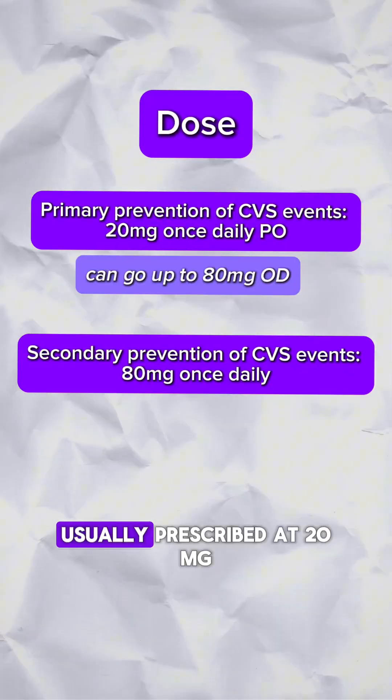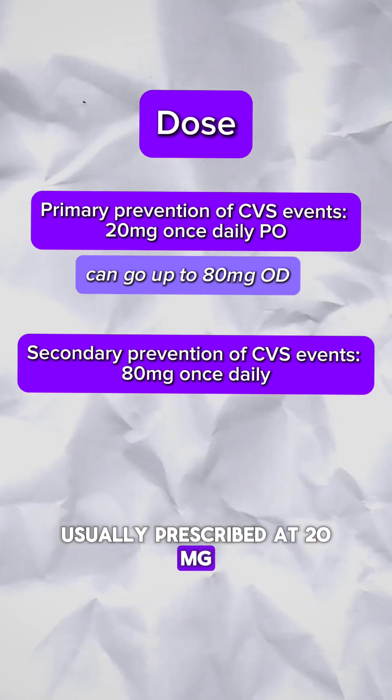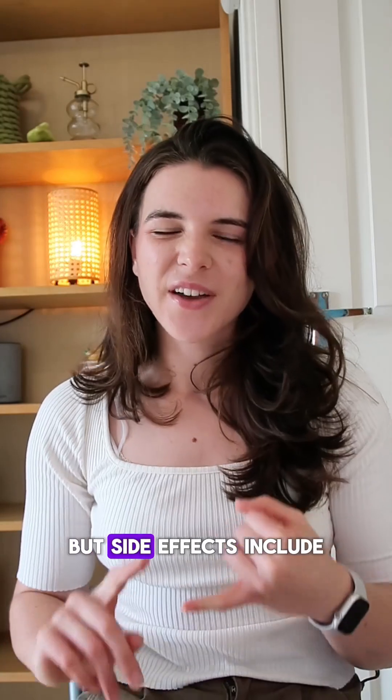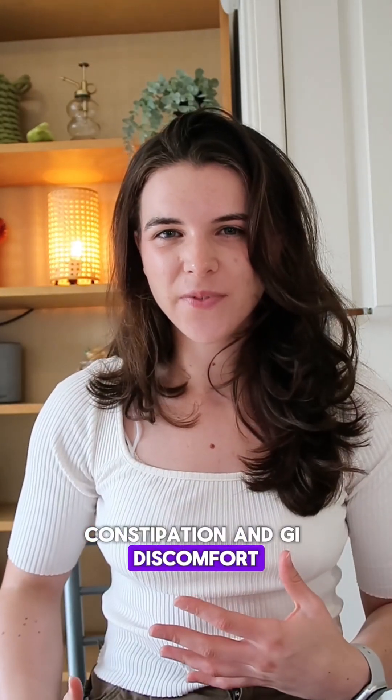As a primary prevention it's usually prescribed at 20 mg daily, and as a secondary prevention it can go up to 80 mg. Its side effects include nausea and vomiting, joint pain, muscle pain, constipation, and GI discomfort.